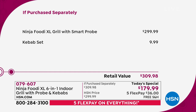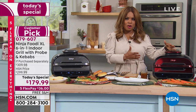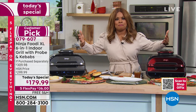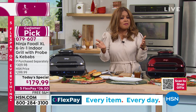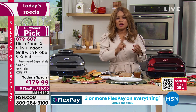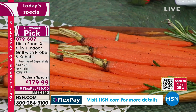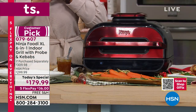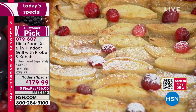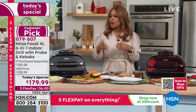This exact Ninja Foodi XL Grill sells for $299.99 — $300 and well worth every cent because it will be your oven replacement. For the majority of families — I would say 90% — this is all you'll need. Whether you're baking cookies, having sweet potato fries, or a nice grilled chicken breast for dinner, you can do it all. You can roast your steaks, hot dogs. You can literally make from desserts to dinner to snacks to entrees in this unit. Don't miss this lowest price we have found, only for today, with free shipping, guaranteed by Christmas, and beautiful exclusive colors.